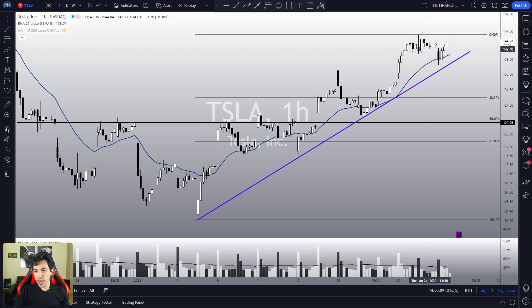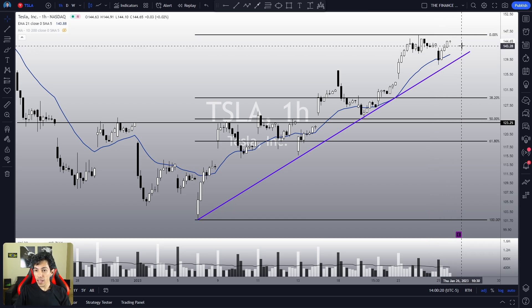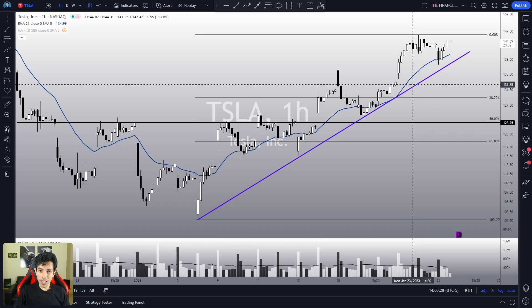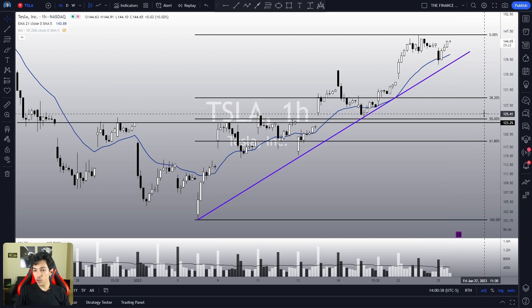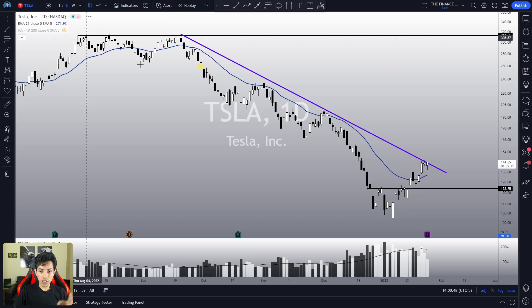If Tesla fails in breaking this resistance over here around $146-$147, and loses the 21 EMA along with this purple trend line over here, then I believe the trend will reverse in the one-hour chart and we are going to seek lower levels. The optimal target for a bearish reversal structure in the one-hour chart is going to be the 50% Fibonacci retracement, which is quite close to $123, which is another very important support level using the daily chart.